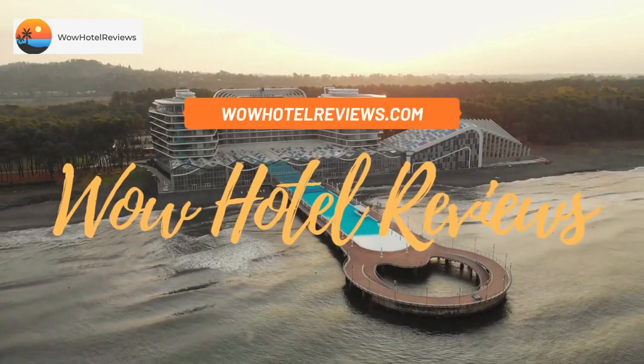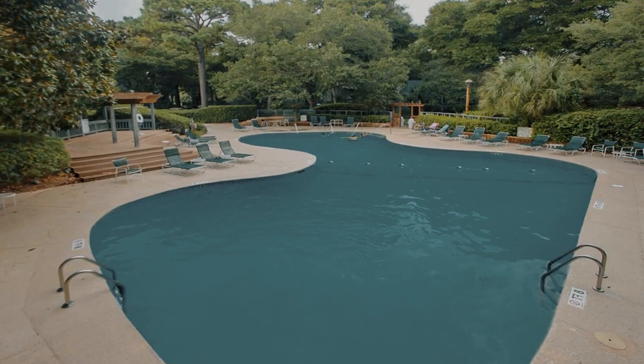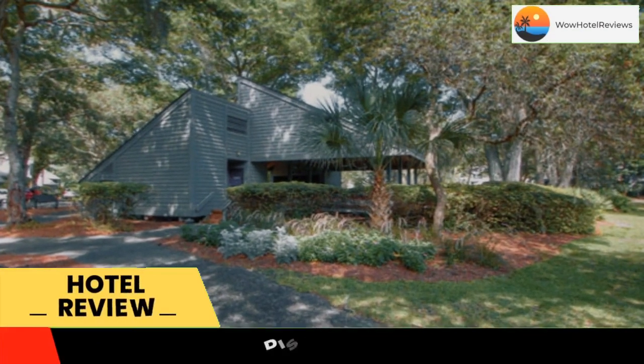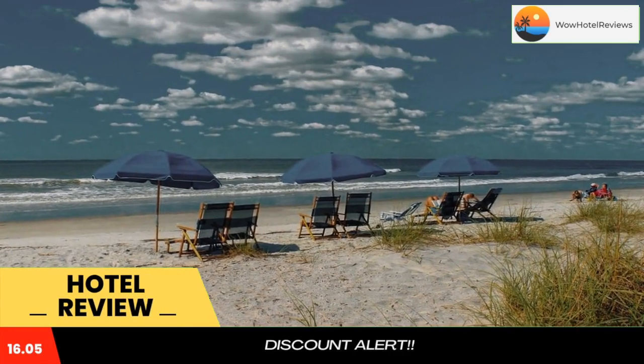Hello guys, welcome to Wow Hotel Reviews. Today I am reviewing Turnberry Village 271, a non-star hotel. Please use our booking.com link in the description to book the hotel and get good pricing. Turnberry Village 271 is located in Hilton Head Island.